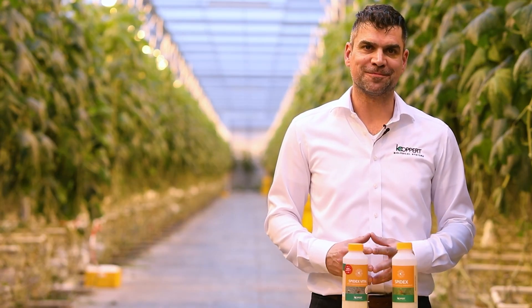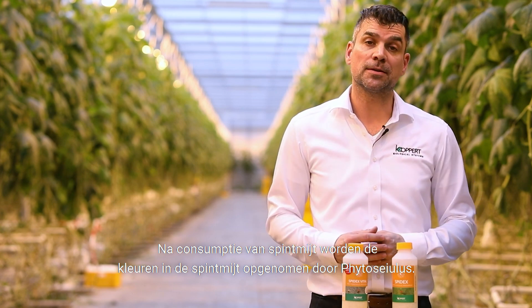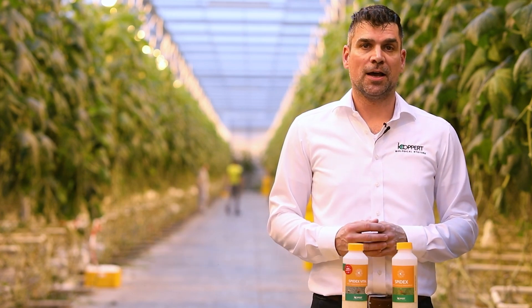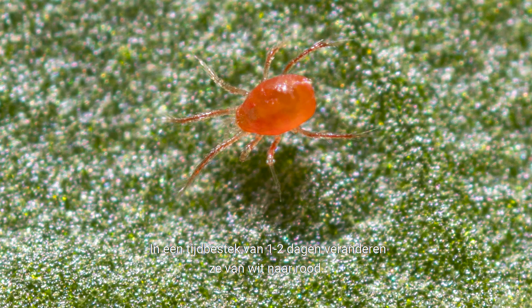And third is the proof of predation. After consumption of spider mite, the colors in the spider mite get absorbed by phytosilies, and it will make them turn from white to red. And this in a time frame of one to two days.